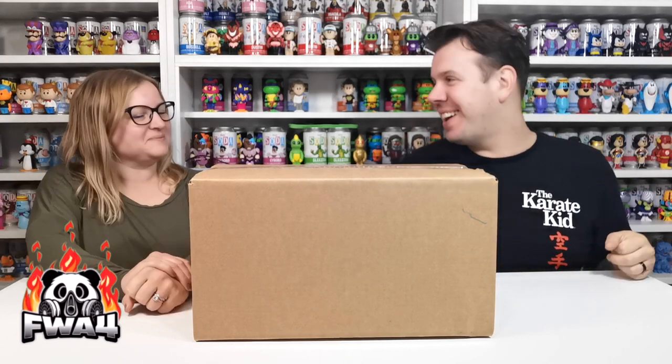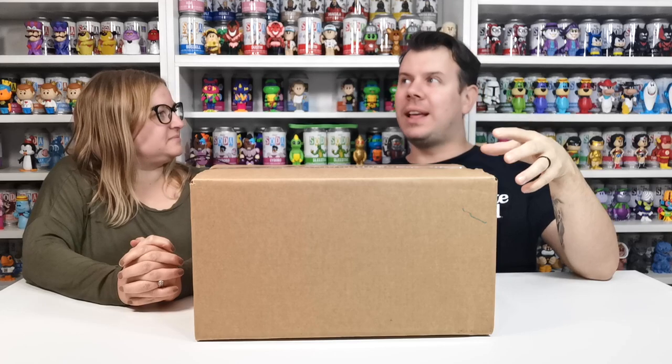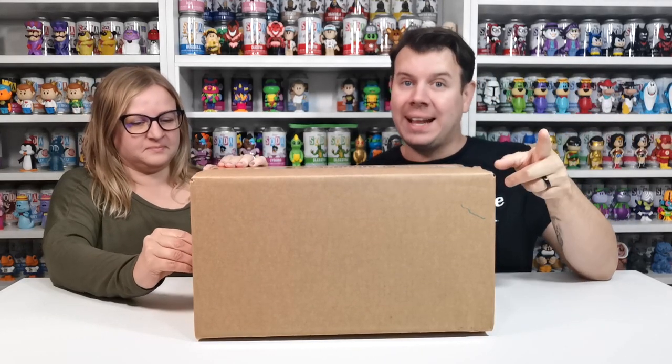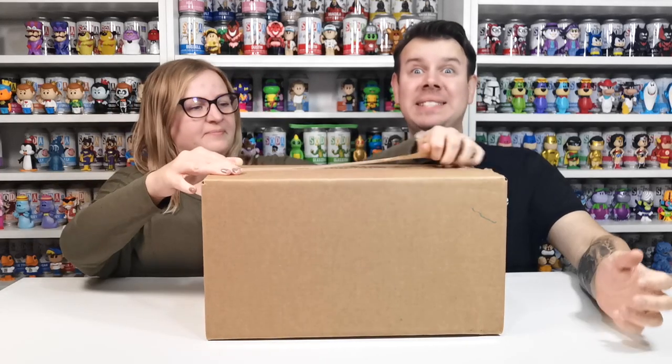What's up guys and welcome to the channel FWA4. In this video we are going to be doing another Funko Soda unboxing. We got a notification saying they were doing really cheap sodas — two sodas that I really wanted to get the chasers for, for six pounds each. And if you spent sixty pounds you got a free pop, so the free pop is in here too. Let's see if we've got the chasers.